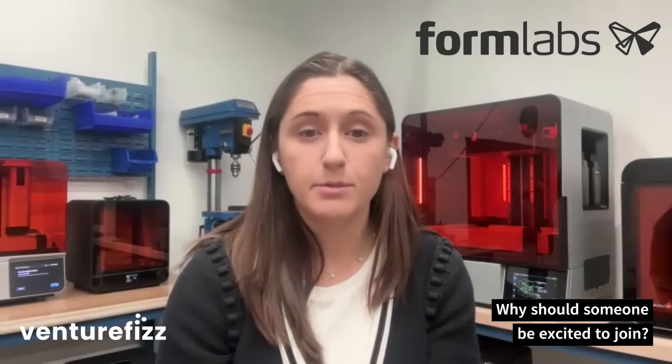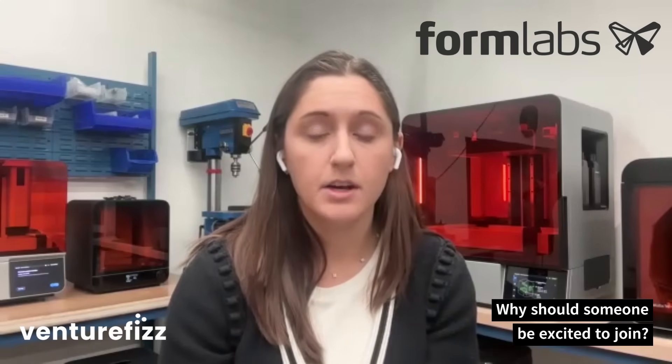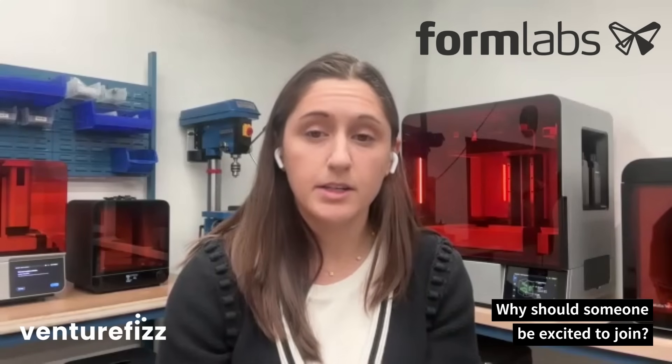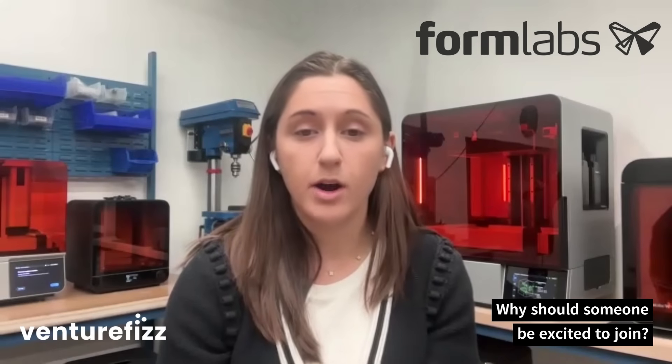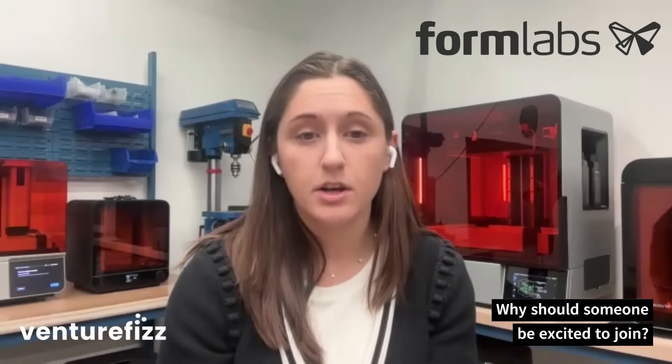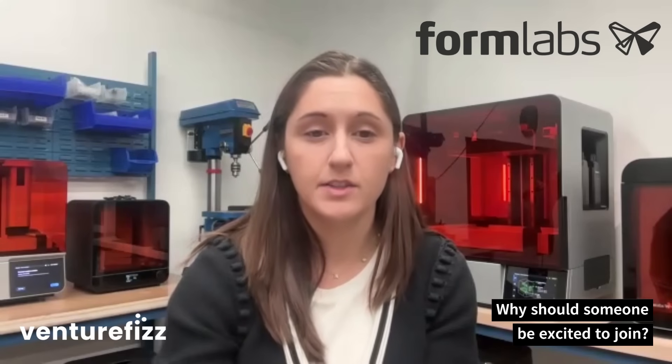For myself, I've really loved being able to spend time both on sustaining production and the business side of things, but also new products. Spending time on both sides really builds an appreciation for what is required in a stable, mature operation, but still gives you the opportunity to be a little more creative and innovative in sourcing for new products.